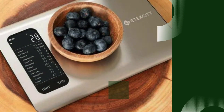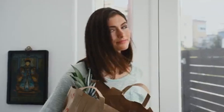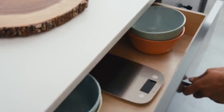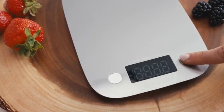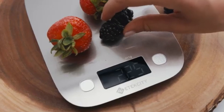Number 4: Itexity Digital Kitchen Scale. The Itexity Digital Kitchen Scale is a top choice for those seeking precision and convenience in the kitchen. Known for its affordability and accuracy, this scale offers precise measurements from 1 gram to 5 kilograms, making it ideal for everything from measuring small ingredients to larger food portions. Its sleek stainless steel design is not only stylish but also easy to clean.